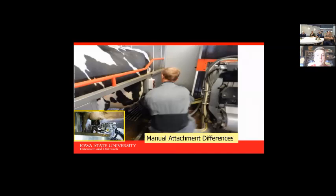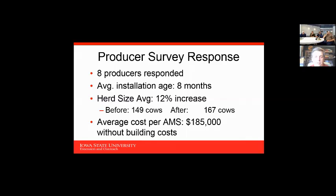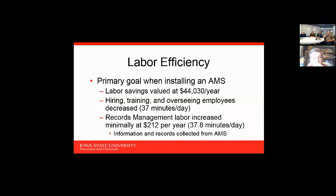One of the biggest reasons producers choose one robot over another is how easily they can manually attach, if they have problem cows. In Iowa, a survey we did about three years ago showed average cost of $185,000 to $200,000 per robot without the building cost. Labor efficiency was undoubtedly the primary goal. The data clearly shows in graphic form a very major milking labor decrease after installation.